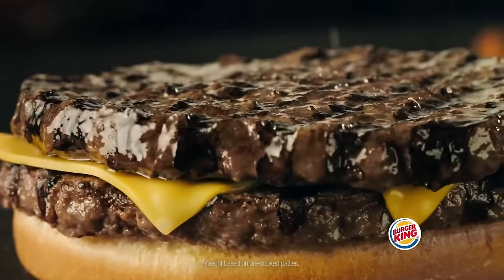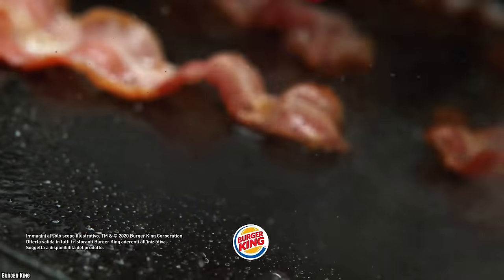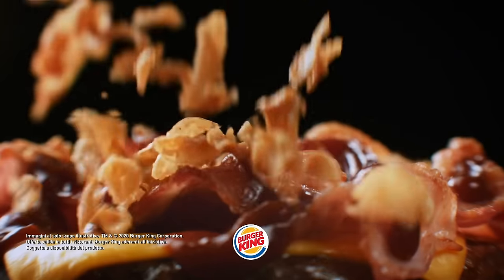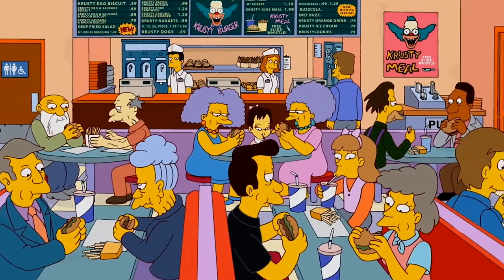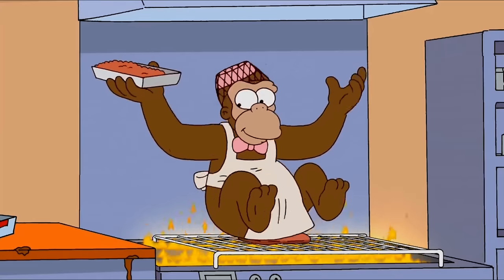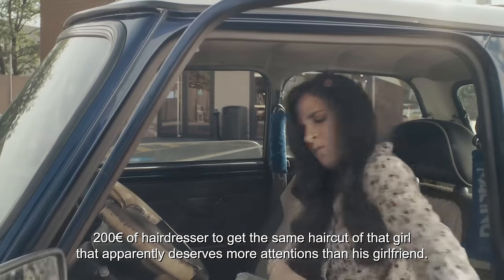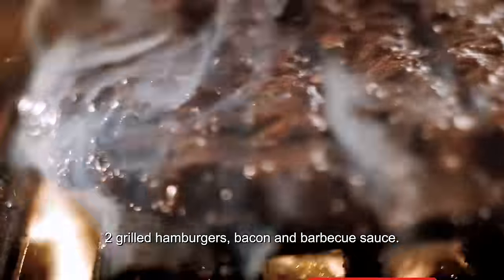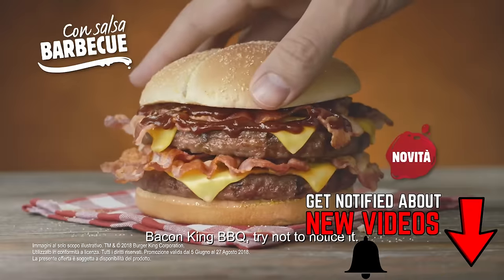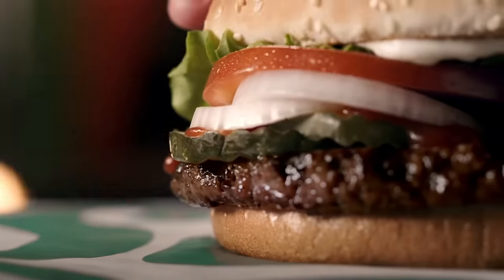Fake grill marks are not only used for fast food items — they are actually used on many items in the frozen section of your grocery store. One reason this is done is to make the meat more appetizing and appealing. Another reason is cost: it is much cheaper for companies to get their meat pre-marked than to have equipment like a grill installed in every franchise location. So the next time you opt for something advertised as grilled, those marks are probably not a sign of something fresh off a grill — but it might taste just as good.